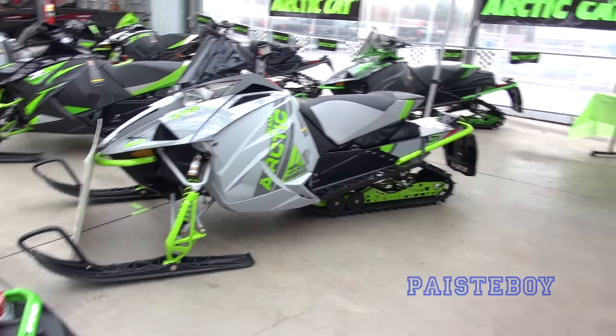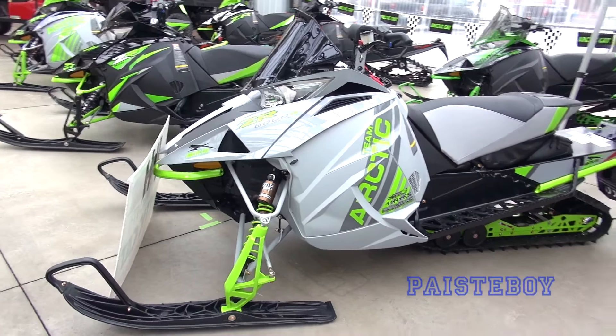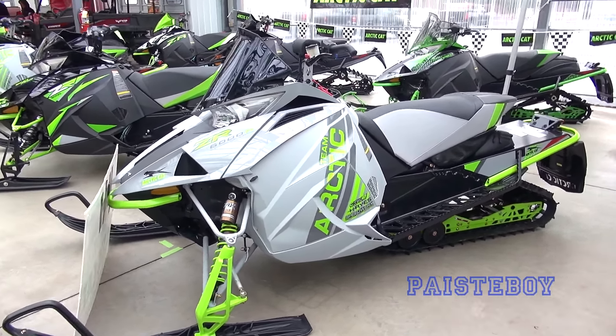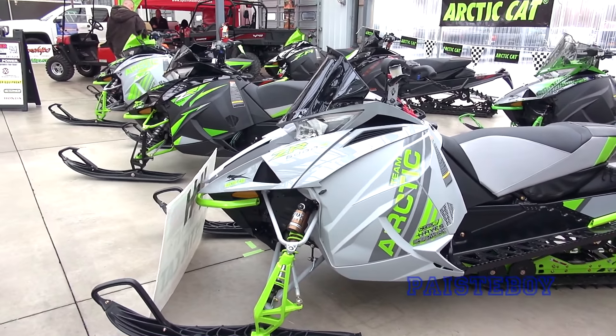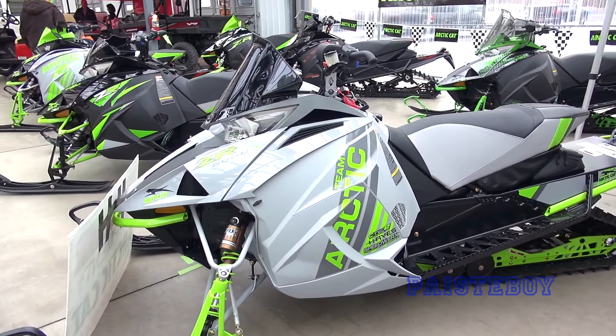So we're here at Brodner Equipment in Rochester, New York — give them a plug. They've got a great selection if you're into Arctic Cat of any kind, but they sell more than just that. They sell yard equipment as well.